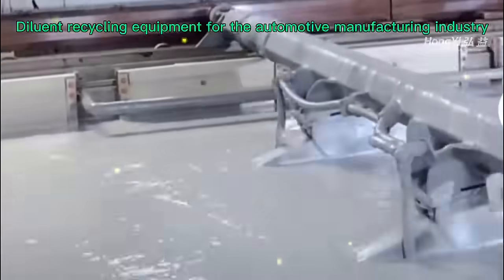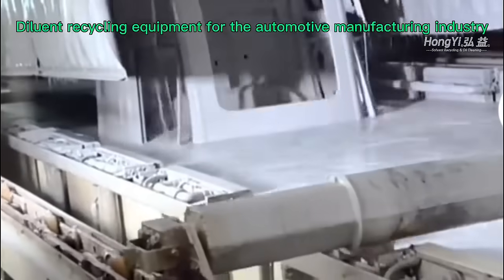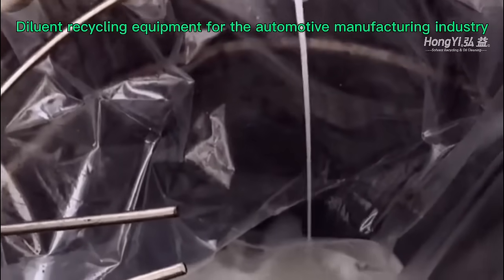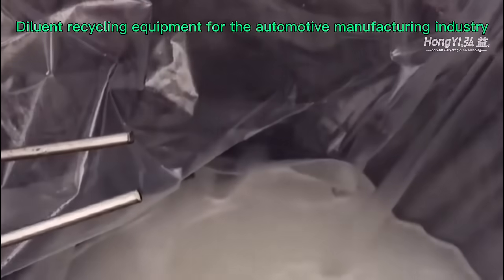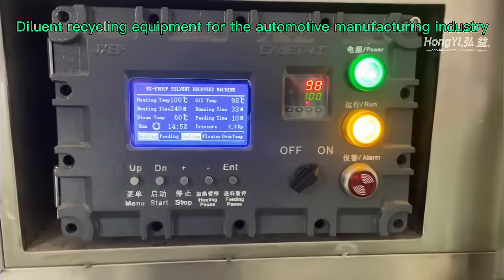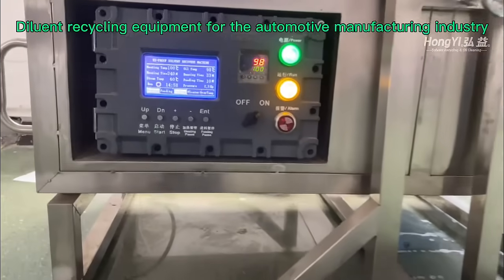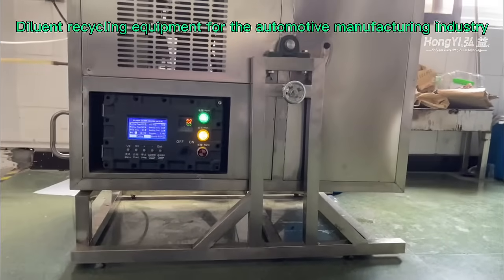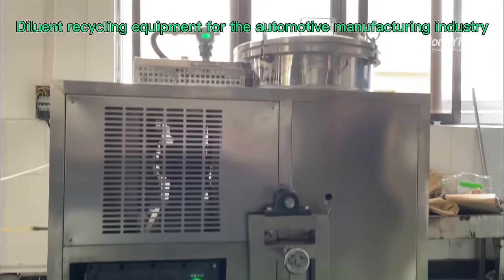Automotive manufacturing waste thinner is difficult to deal with — don't worry, Hongi solvent recovery equipment will solve all your worries. Pour the waste solvent into the recovery equipment; the solvent is heated through the heating device to evaporate into gas state. The vapor then enters the cooling system and condenses back into liquid state.